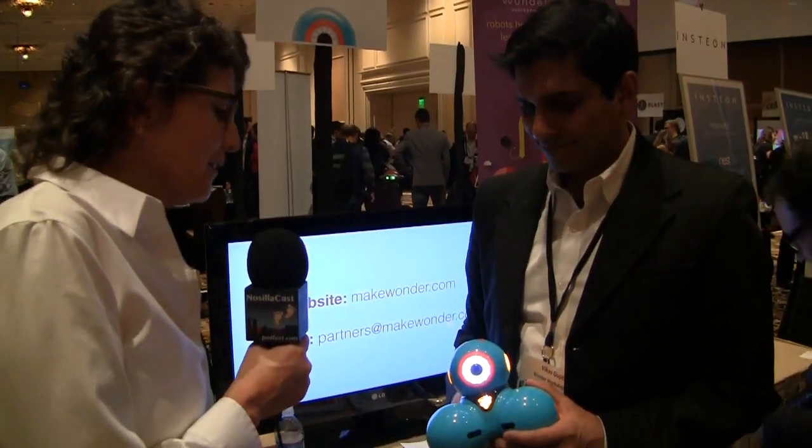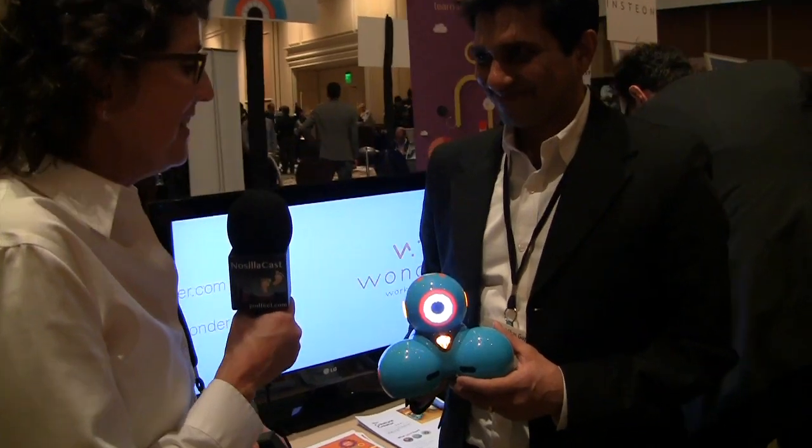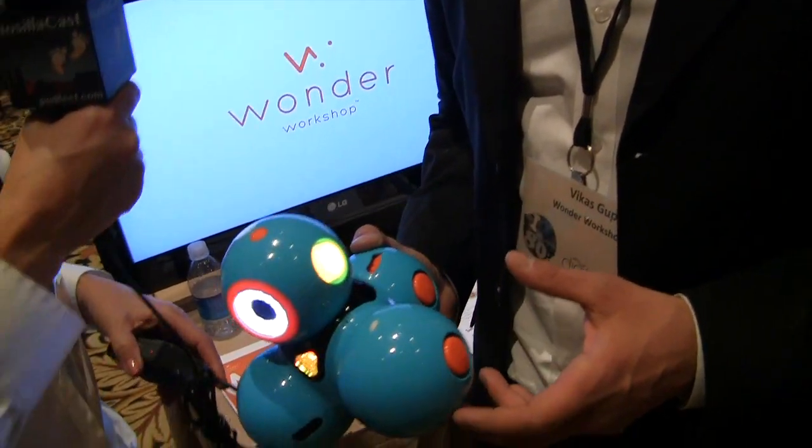I was walking past the Wonder Workshop booth when I saw an odd little robot running around on the ground. It looks like four blue balls, it's got an eyeball, it was driving around. So I decided to talk to Vikas Gupta about it.